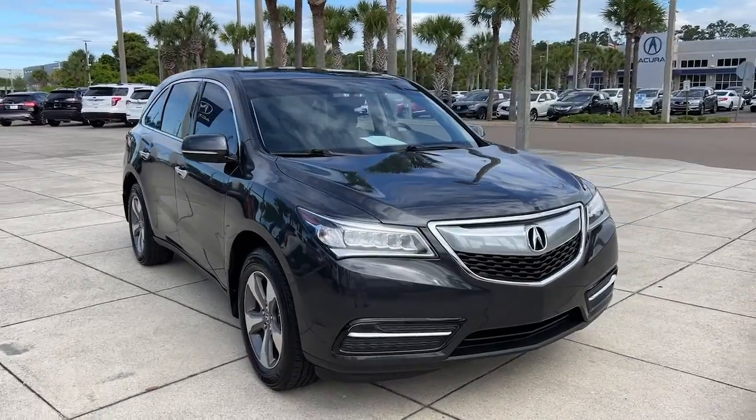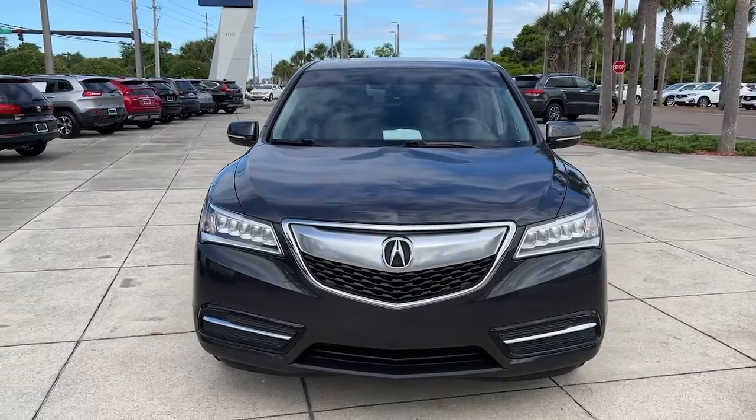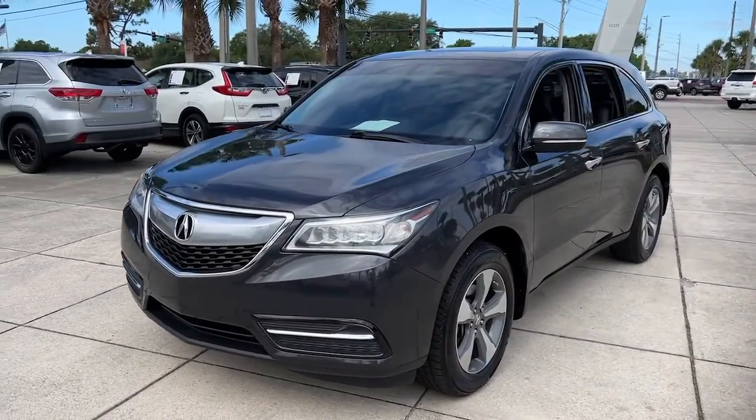You will love the features of this 2016 Acura MDX. This vehicle still has fewer than 100,000 miles on the clock, so it won't last long.